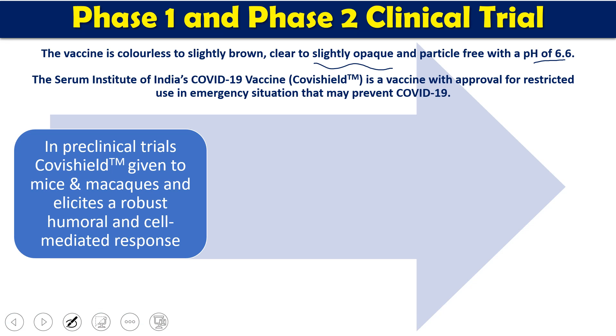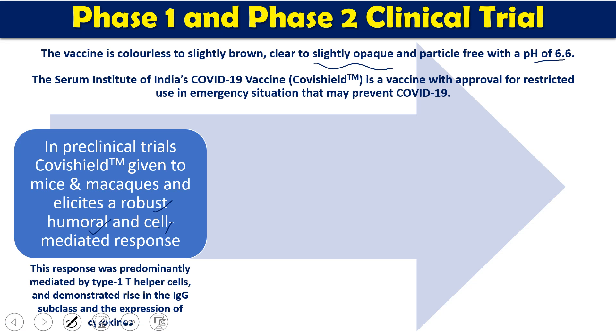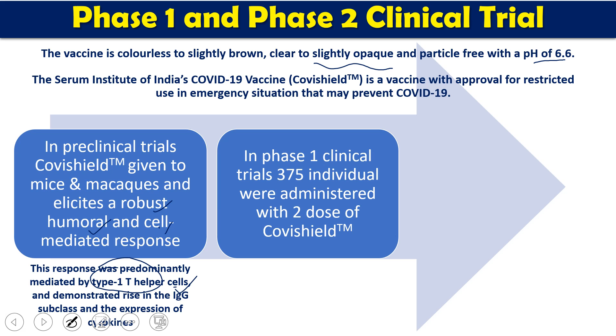This vaccine has gone through different clinical and pre-clinical trials. In the pre-clinical trials, the Covishield vaccine was given to mice and macaques, where a robust humoral and cell-mediated immune response was produced. This response was mainly through Th1 helper T cells, and IgG production was induced. These were the findings in the pre-clinical trials.